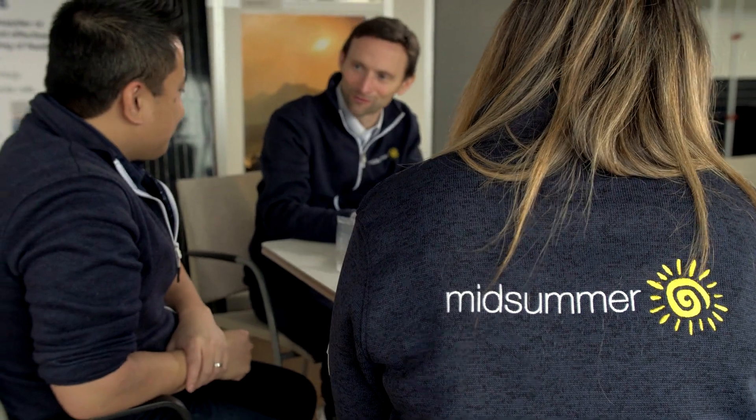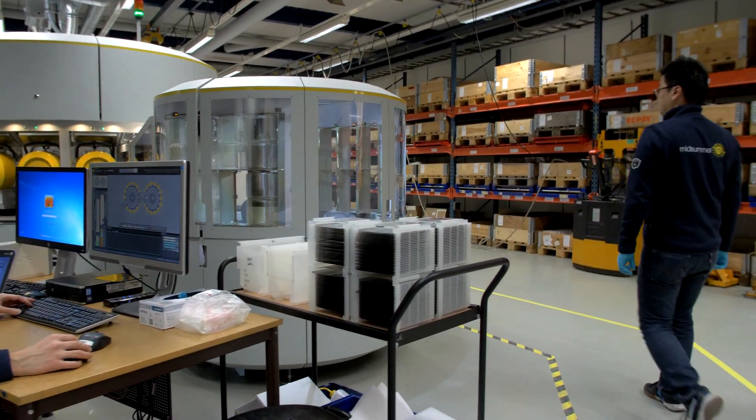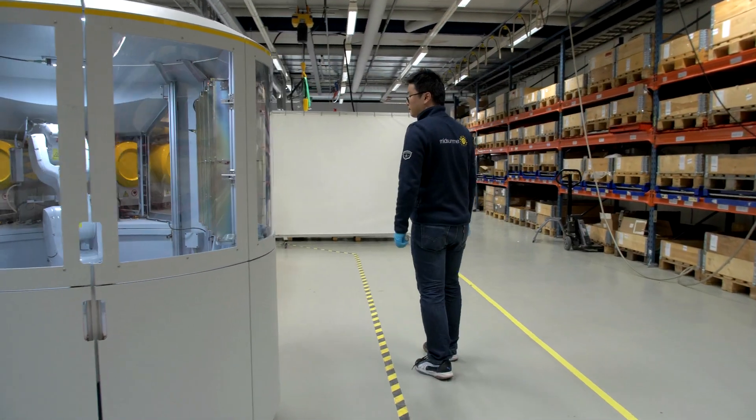It all started with a crazy idea when me and my colleagues thought that it should be possible to make solar panels with the help of CD equipment. The Swedish Energy Agency thought it was a great idea and decided to help us on our journey.